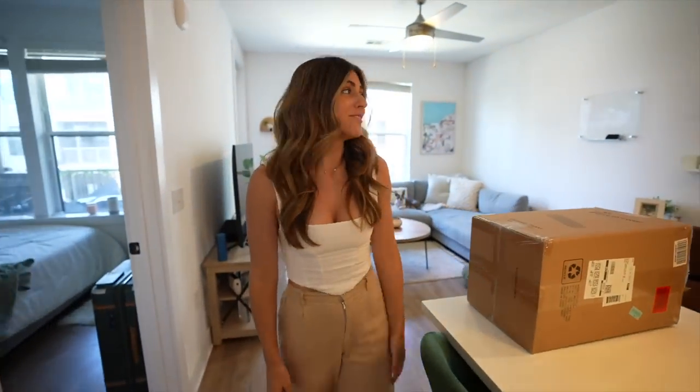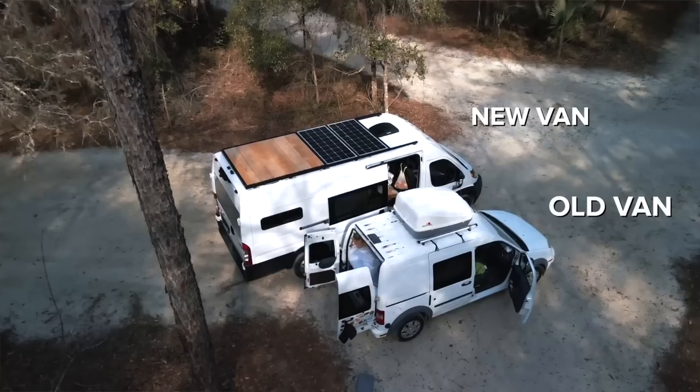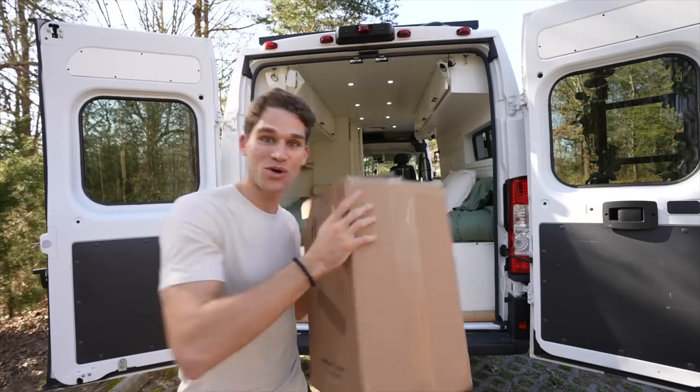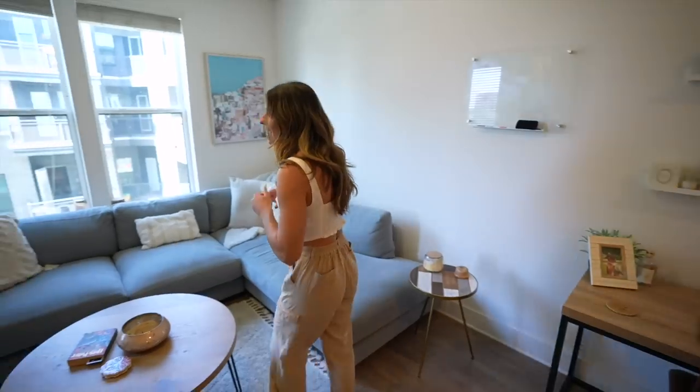Can't believe we're moving from our very first apartment together. We've been here in Charlotte, North Carolina for over a year now, and we're moving from all of this to this. It's definitely a bigger upgrade than our van we had in 2020, but way smaller than our apartment. Let's get right into the video — first, an apartment tour.